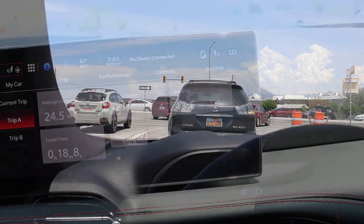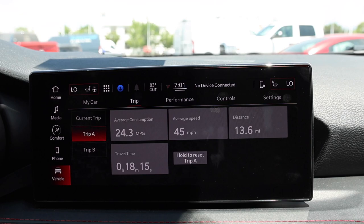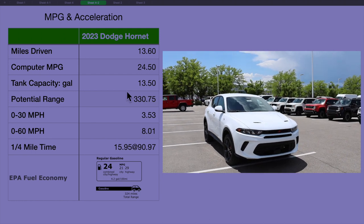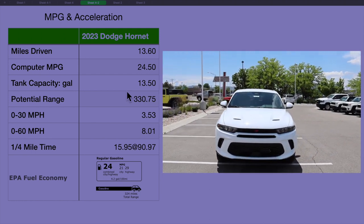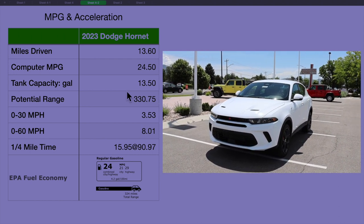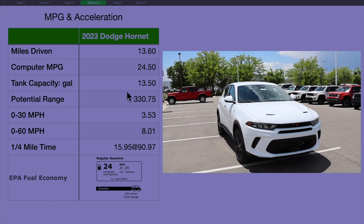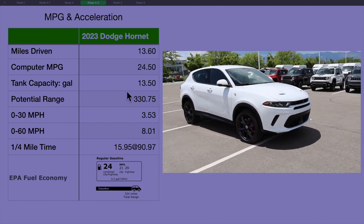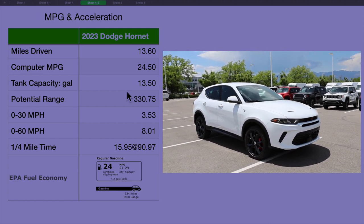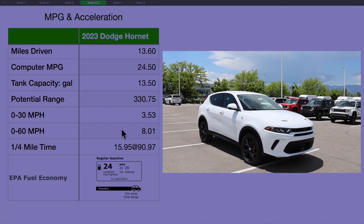Here's the final fuel economy stop: 24.5 MPGs, averaging 45 miles an hour, driving about 14 miles in 18 minutes. I was impressed with the 2023 Dodge Hornet. Highs: it handled really well and overall comfort was pretty good for something considered sporty. The only lows were road noise from the thin tires. MPG was pretty decent — probably a 50/50 city-highway mix. With a 13.5-gallon tank, you can get about 330 miles on a tank.